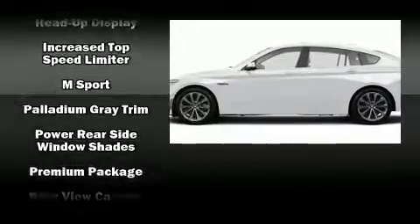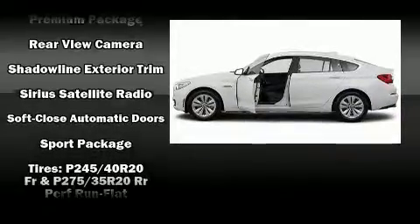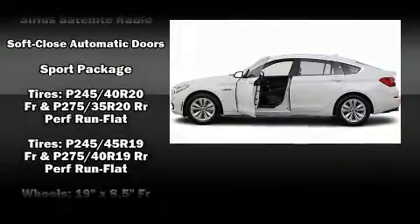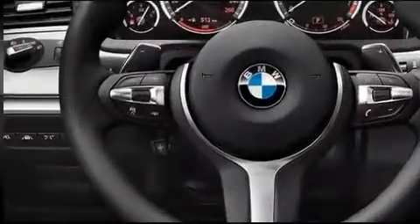Take assurance in side curtain airbags, providing head protection in the event of a severe collision. This vehicle has achieved certified pre-owned status by passing BMW's rigorous certification process.